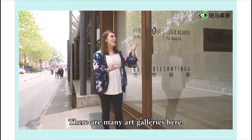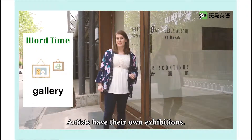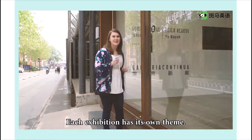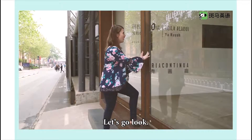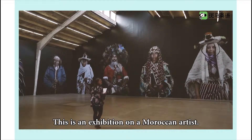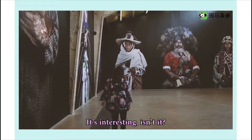There are many art galleries here. Artists have their own exhibitions, and each exhibition has its own theme. This is an exhibition on a Moroccan artist. It's interesting, isn't it?